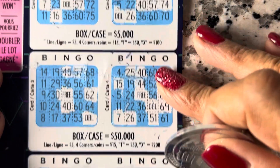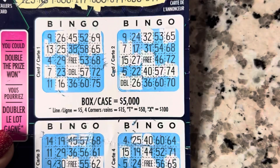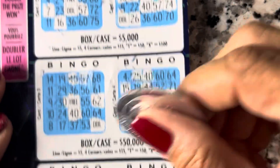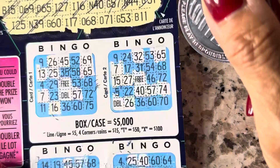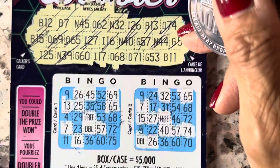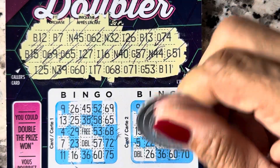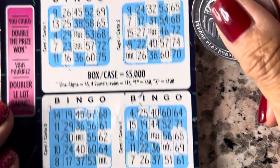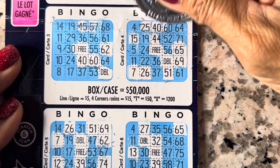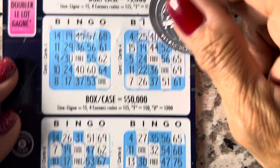Hmm, for $5. Anyway — 25. Going for N39. G60... 60. That's it.